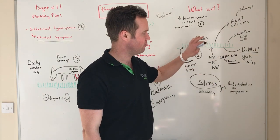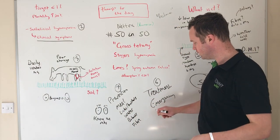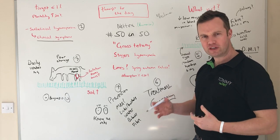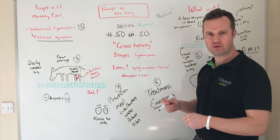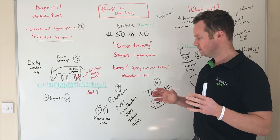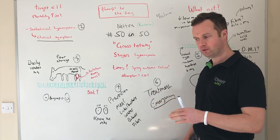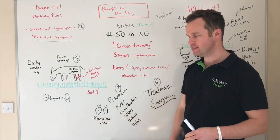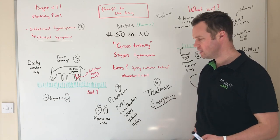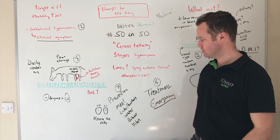Grass tetany is an absolute emergency — you don't have time. These can be difficult, dangerous animals to treat, particularly if they're up. Always have two bottles of magnesium in the press at any one time. Call your vet, warm up the magnesium bottle to help absorption, and administer it safely from behind the cow while waiting for your vet. The vet may sedate the animal if it's convulsing violently, to settle the heart down before giving magnesium and calcium.